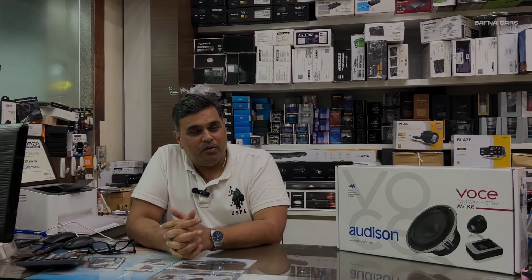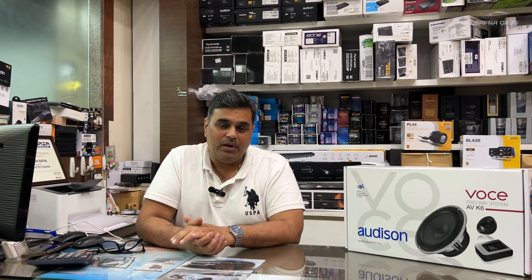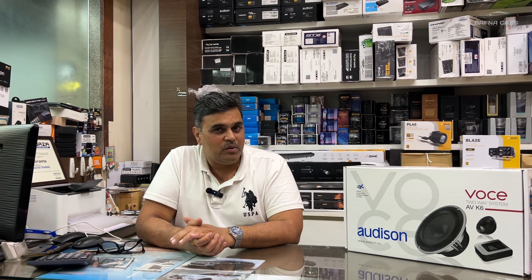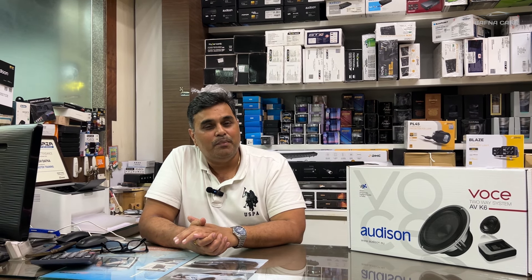So, hope you have liked the performance of this audio setup what we have installed in this vehicle. Friends, please share your view and your comments in the comment box to improve ourselves. For any such requirement for any of your vehicle, you can contact us. We have got the best of best solution to offer as always. Thank you so much, friends. Please like our page Bafanakas, please subscribe. Thank you so much. Stay tuned for the next.